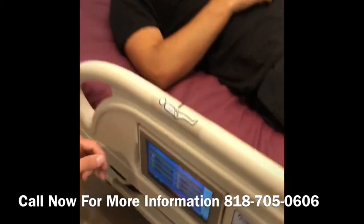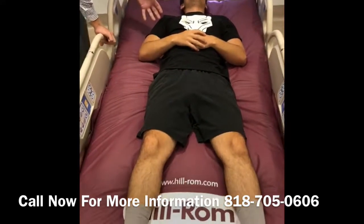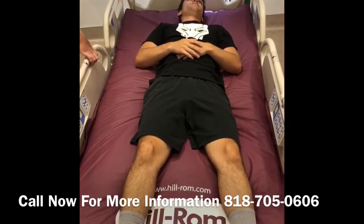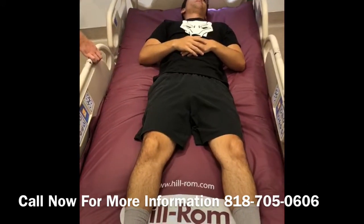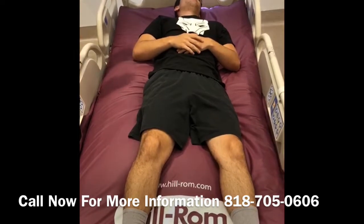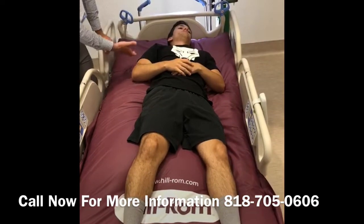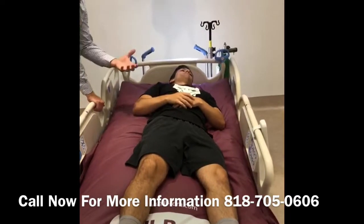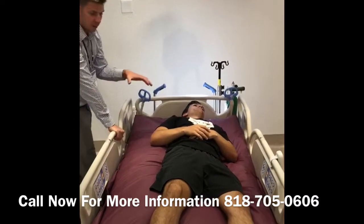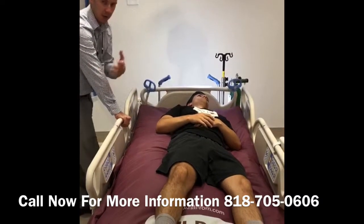As we hit start, you'll notice that the right side of the bed will start inflating and the left side will start deflating. This is a gradual process to make sure the patient remains fairly comfortable. If you picture Kevin's lungs right now, instead of being completely flat, his right lung is being elevated over his left lung. We're now at full inflation. What this does is mobilize secretions and fluids and allows them to be transferred back and forth. The bed will hold him here for a certain amount of time, then go back flat and tilt him to his right side, completing one continuous turn.